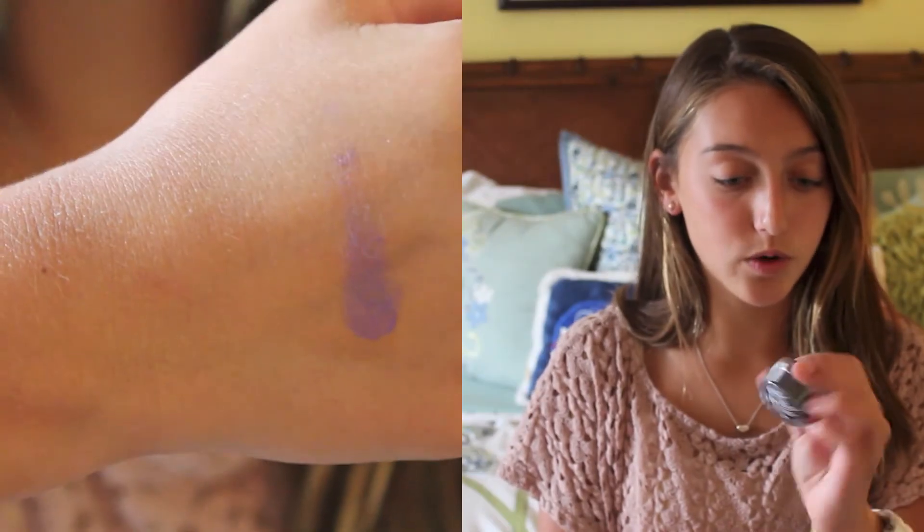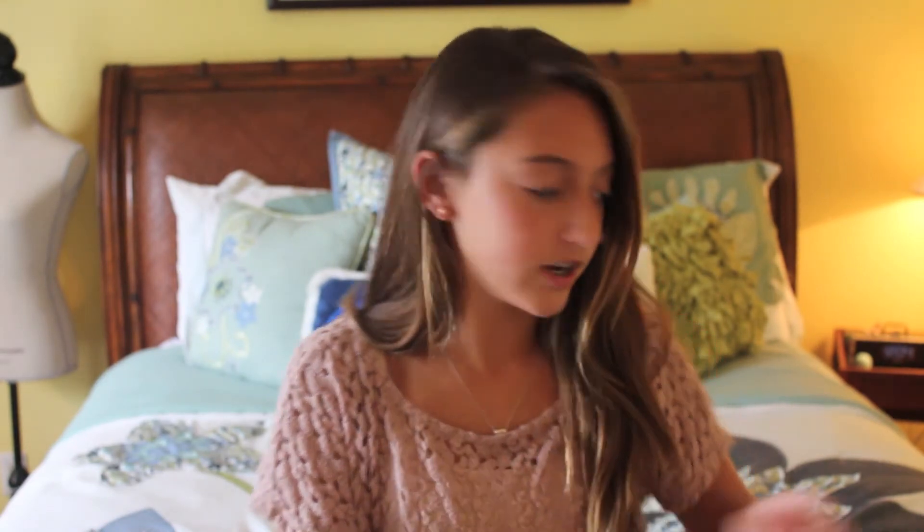Next I have the Maybelline Color Tattoo by Eye Studio in a purpley color called Painted Purple, number 20. It's pretty much like a paint pot — you can dip your finger in for color on your lid, or use a brush to line your eyelid or waterline, just to give a really nice pop of color.